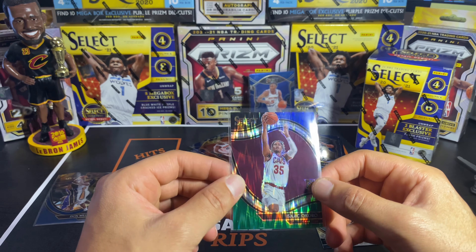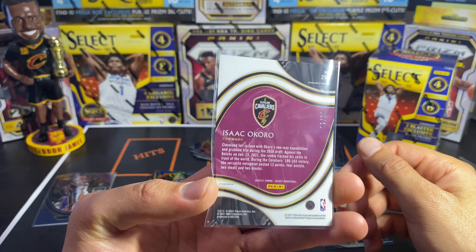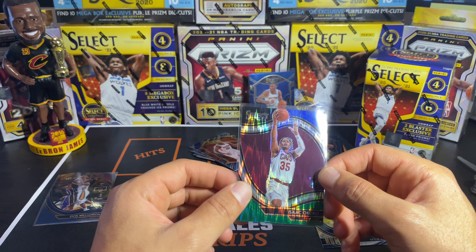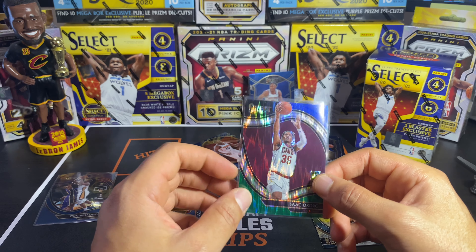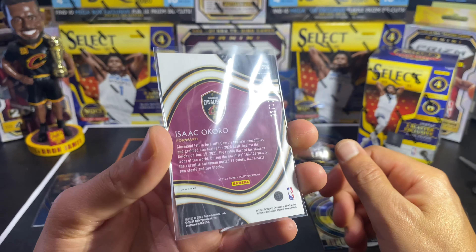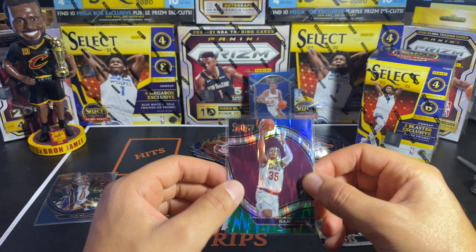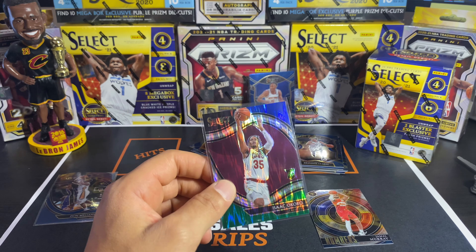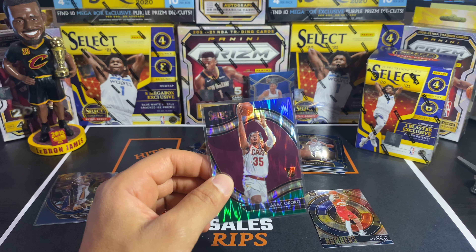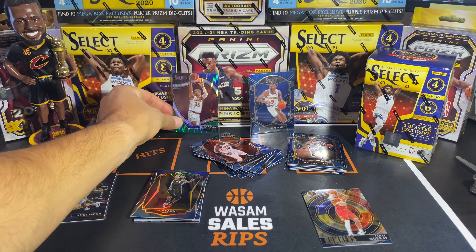Select Basketball is here, guys, and it's here to stay. Go see if you can get your hands on this stuff. Hopefully they don't overproduce it like they've overproduced NFL Select. But anytime you can get some of these crazy numbered cards, remember the numbered cards are numbered and they won't be producing any more of them. Don't forget to like, comment, and subscribe — liking helps me out a lot. As always, keep ripping, stay dripping.